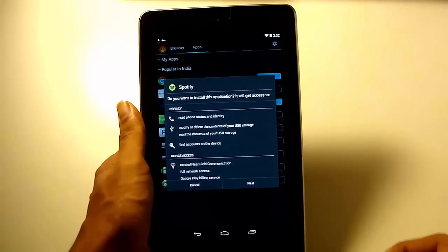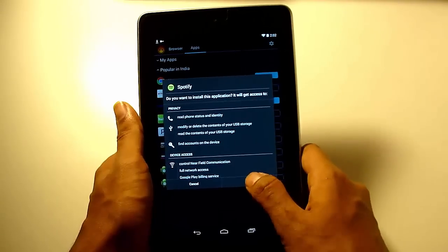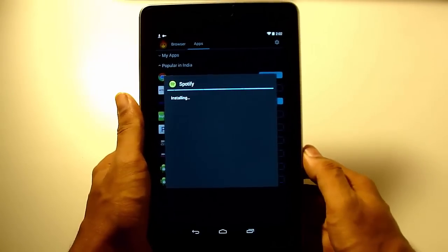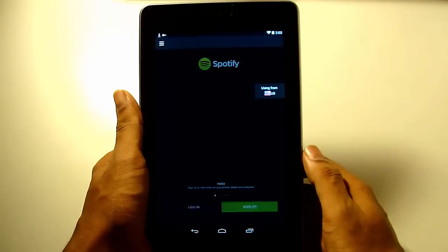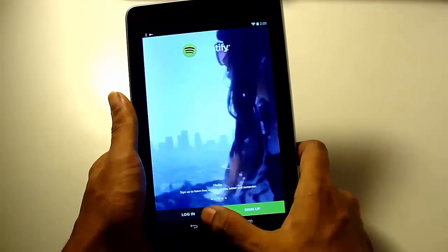Spotify has just downloaded and it prompted with this box. I'm just going to install it. Click on open. As you can see, it is using from US.